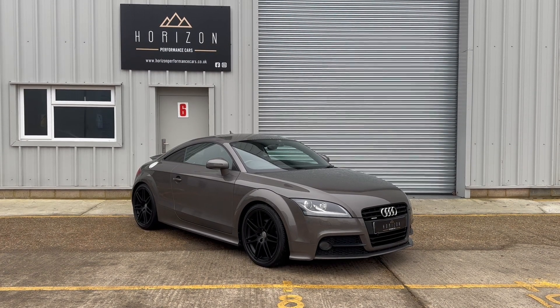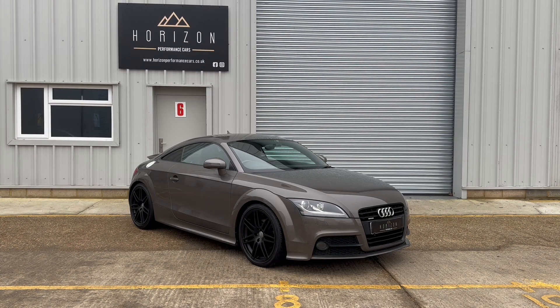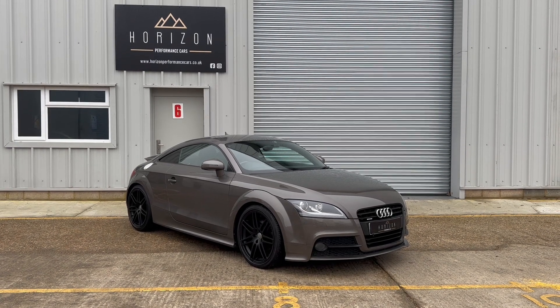Having covered only 56,000 miles, it has 8 service records, five of which from Audi main dealers. It's HPI clear, comes with two keys, a long MOT and a three-month warranty.